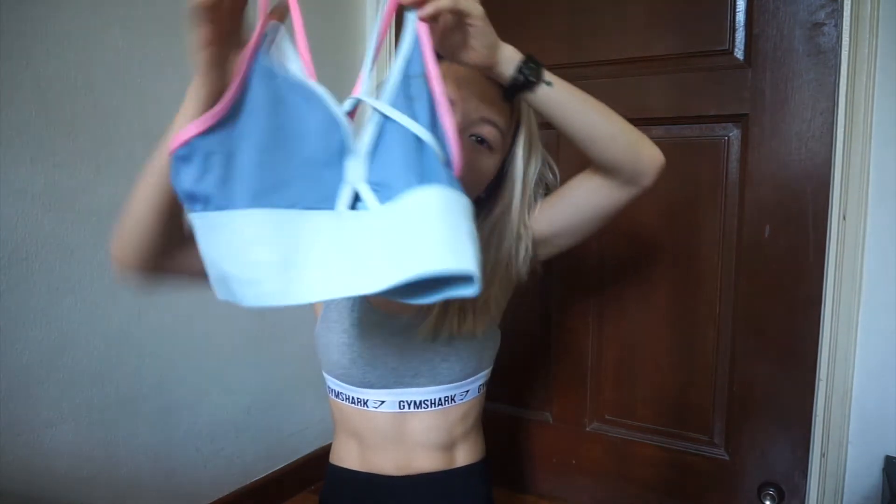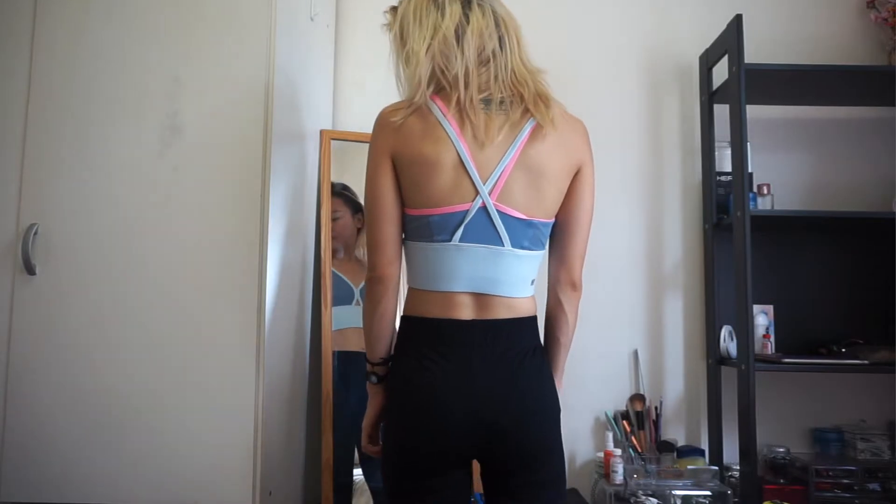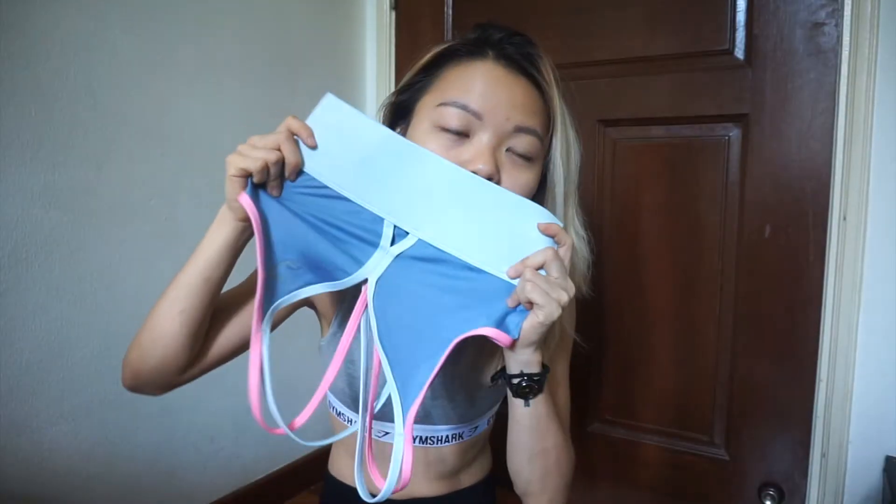The next thing I got is the Sports Balance Bralette in the color slate blue. It's a cute little cross-back bra. What I love about it is that it has a super thick band and it sits right under your rib cage, so it shows just a little bit of your abs if you're wearing high-waisted bottoms. It also doesn't come with padding, so I just put my own padding in and I'm good to go.